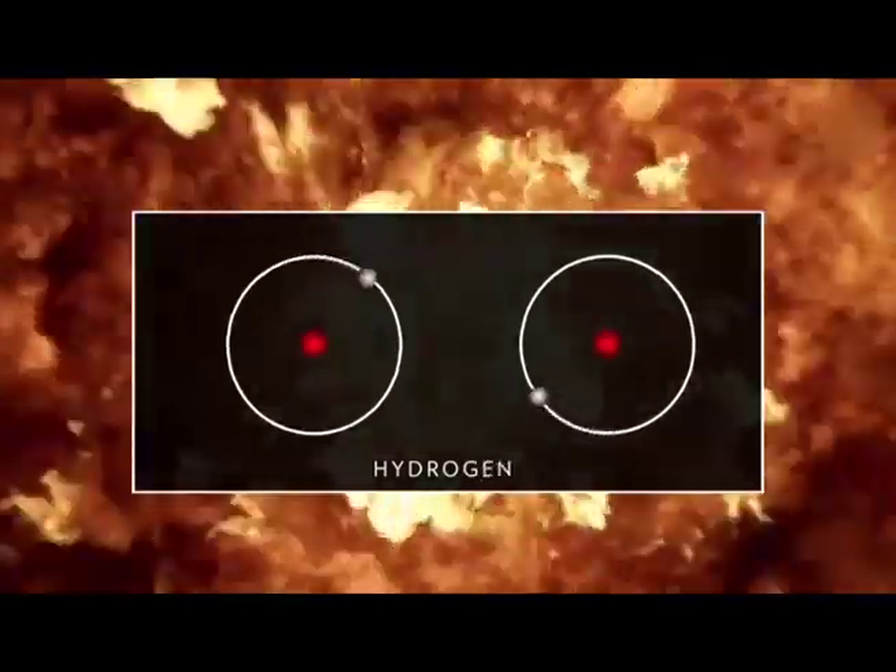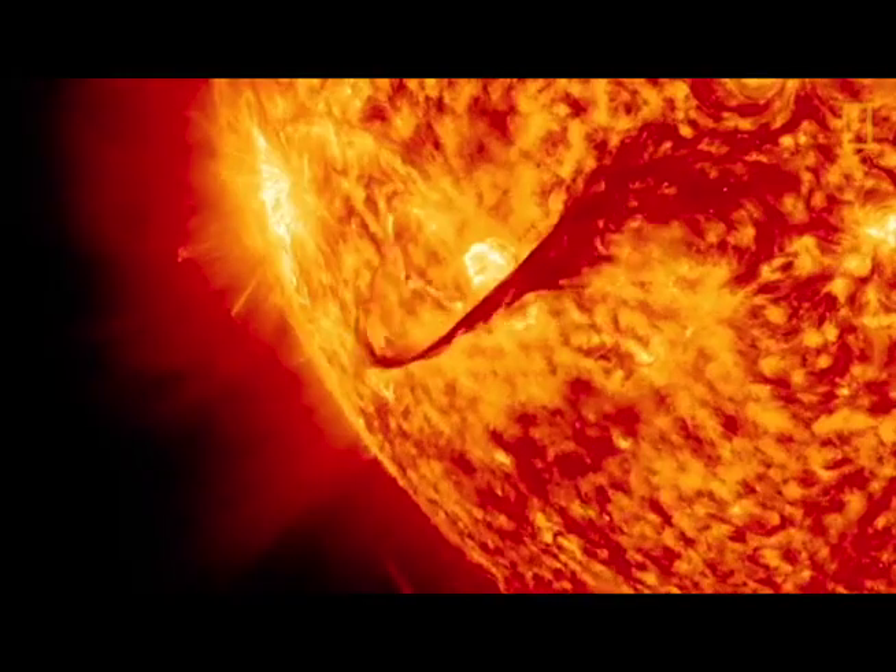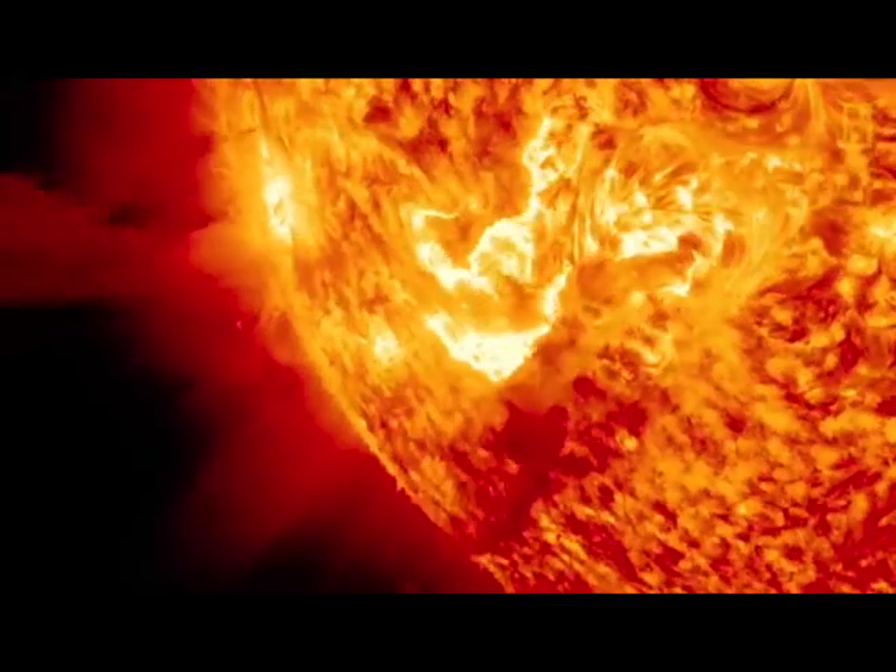Deep inside suns, atoms combine. H plus H becomes He. Heat and light are given off.